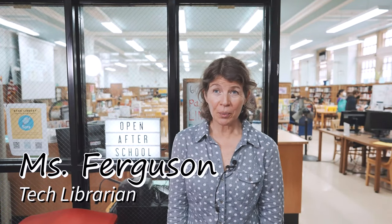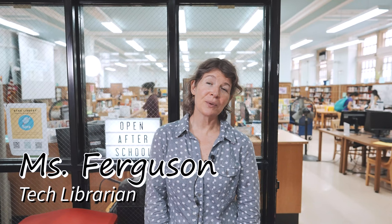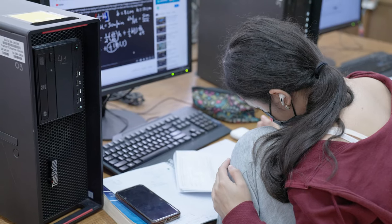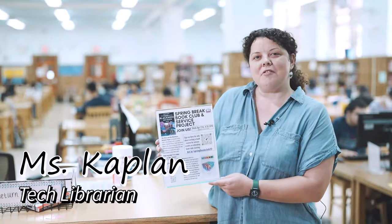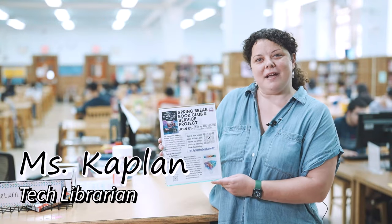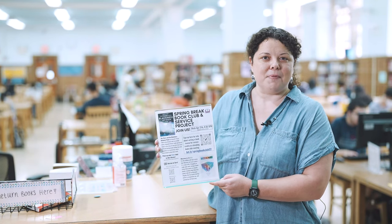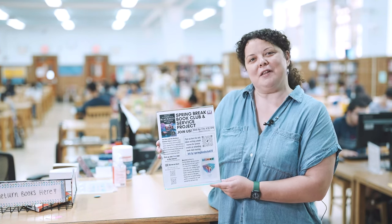During Study Hall, the library is open to all students at the end of the school day. It gives students a place to meet, get homework or studying done in a productive environment. We also host book clubs over our spring breaks. Copies of the book we choose are available for students to pick up in print, or available on Sora.